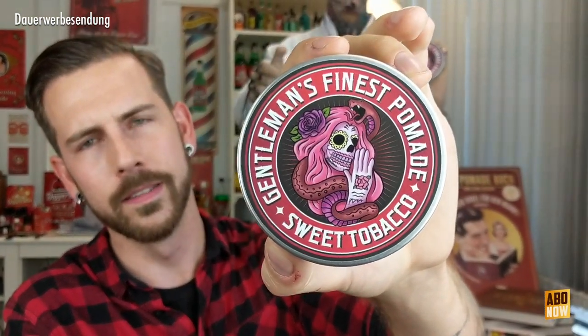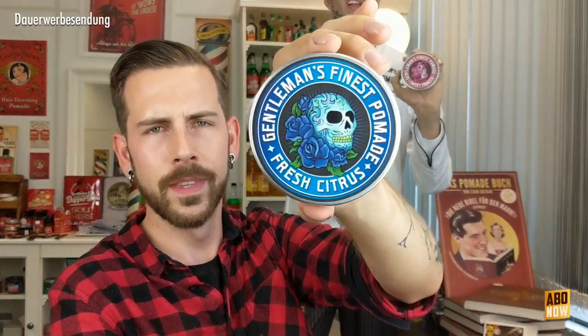Dann habe ich hier die, die der Kollege auch in der Hand hält – die Sweet Tobacco. Also süßer Tabak. Das ist ein ganz toller Duft mit einer Mischung aus Tabak, Vanille und Whisky. Und hier die Blaue ist die Fresh Citrus. Das ist so ein ganz geiler, männlicher, cidrischer Duft.